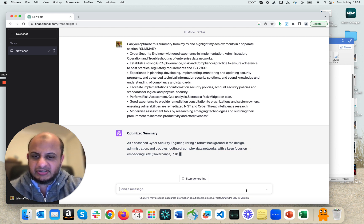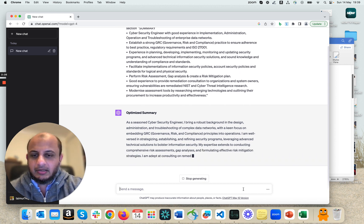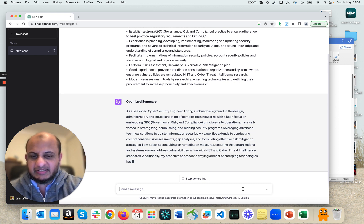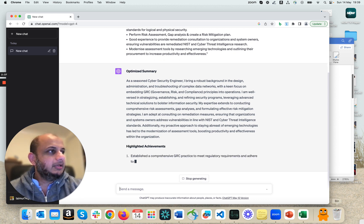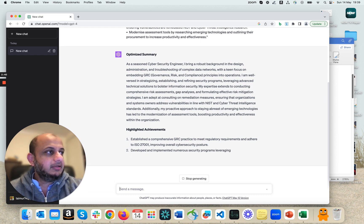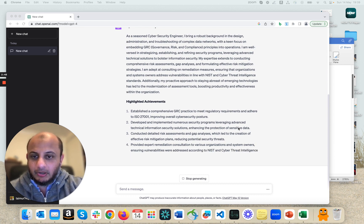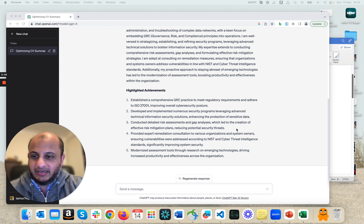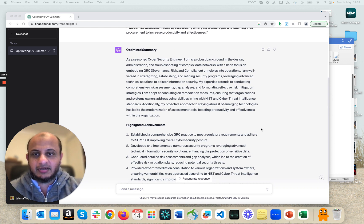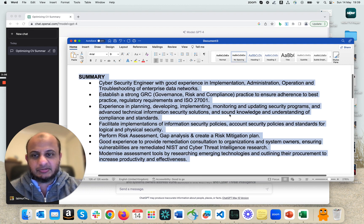So let's check it out. You can see now it's taking your summary and really optimizing it. I told it to highlight achievements too, because that's a mistake a lot of people make — they don't highlight their achievements. And you can see it's taking that profile and optimizing it. This is much much better. As somebody who's reviewed thousands of CVs over 20 years, this is a very good CV — I can see who this person is, what they're doing, and what their achievements are. It took it all from the original, and it looks so much better.